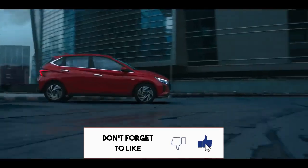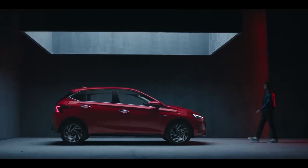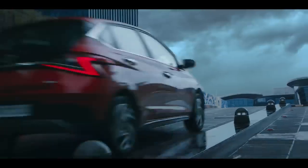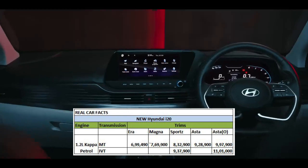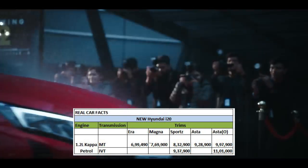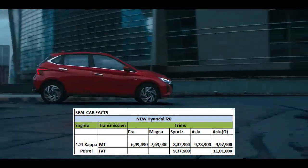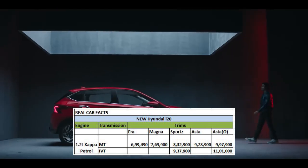Let's talk about the engine specification. In this car, you can get a 1.2L petrol engine option. For transmission, you can get a manual and automatic option. The manual transmission price starts at 6.99 lakh ex-showroom and goes up to 9.97 lakh ex-showroom. The automatic transmission price starts at 9.37 lakh and goes up to 11 lakh ex-showroom.